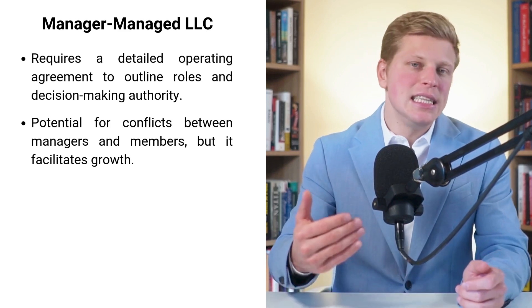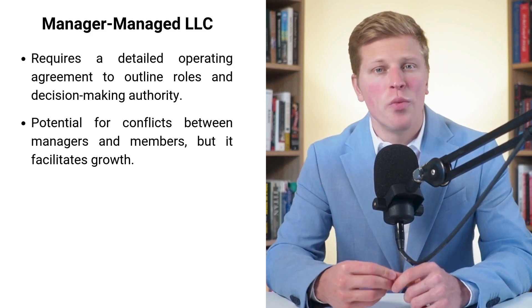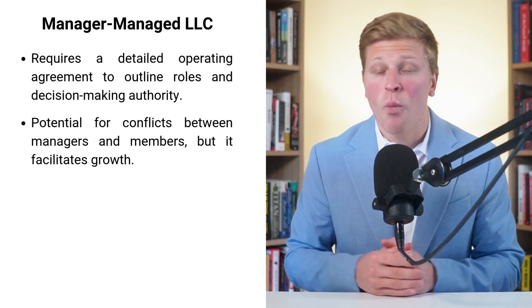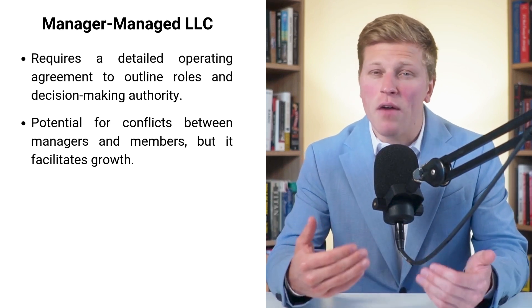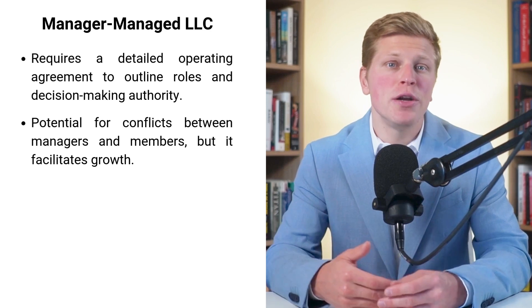Despite these challenges, many businesses find that the benefits of a manager-managed LLC far outweigh the drawbacks. This structure is particularly beneficial for businesses with many members, especially when some are passive investors. It allows you to leverage investors' financial resources while maintaining professional management. The ability to attract passive investors is a significant advantage — some investors want opportunities to put their money to work without getting involved in the nitty-gritty of running a business. Think of it like building a race car: in a member-managed LLC, everyone is expected to be a mechanic, driver, and pit crew. But in a manager-managed LLC, you can have professional drivers, expert mechanics, and investors who are happy to cheer from the stands. Each person plays to their strength and the whole team benefits.